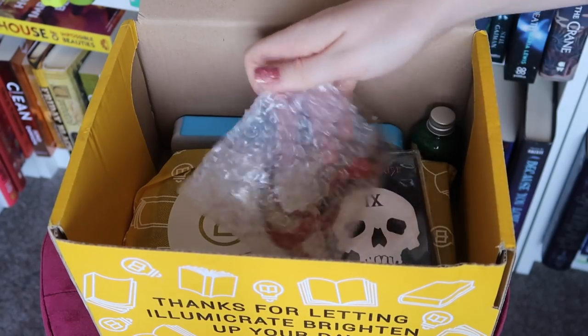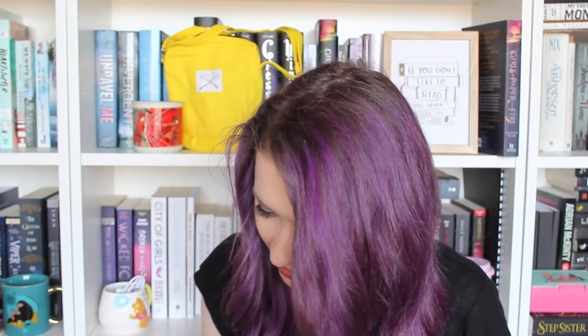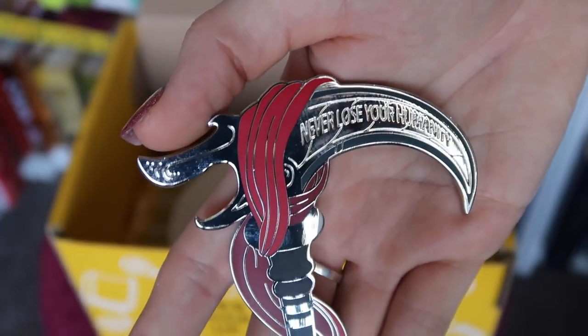I wonder what this is — oh, whoa! This is freaking awesome. We have a bottle opener with this super epic scythe on it that says 'never lose your humanity.' This is designed by Dust and Pages and it is awesome. I love that this is a really gorgeous item that's also very useful. I don't even have a bottle opener, so this is definitely going to come in handy.